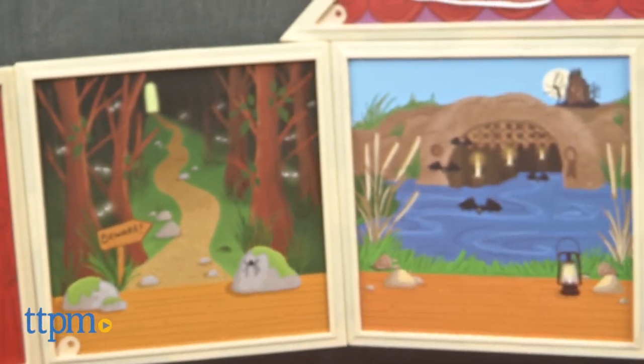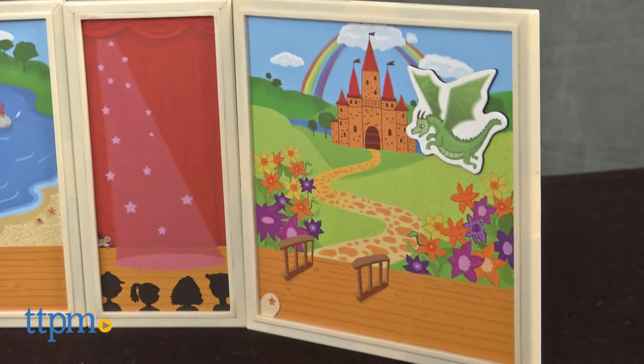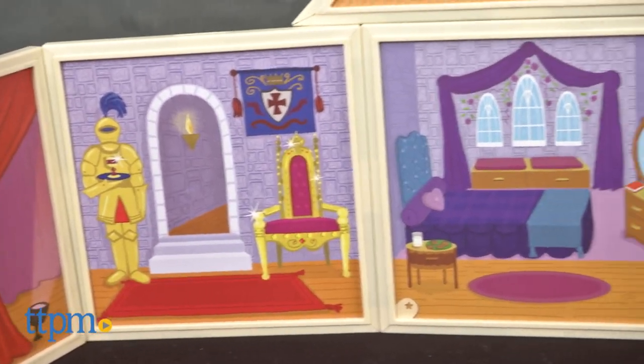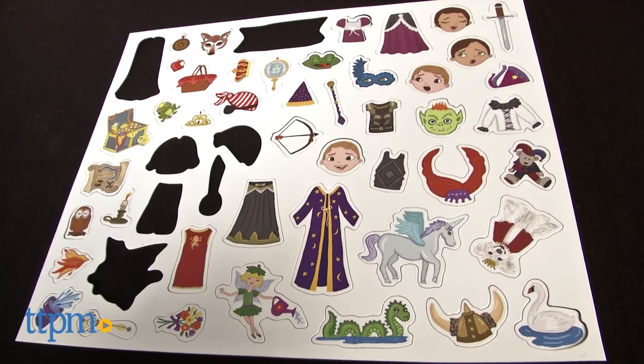This is a buildable theatre that uses seven mix-and-match magnetic double-sided plates to set the scene for a fairytale production. Kids can pretend to prepare for a show backstage or put on a full-scale production when the curtains rotate.